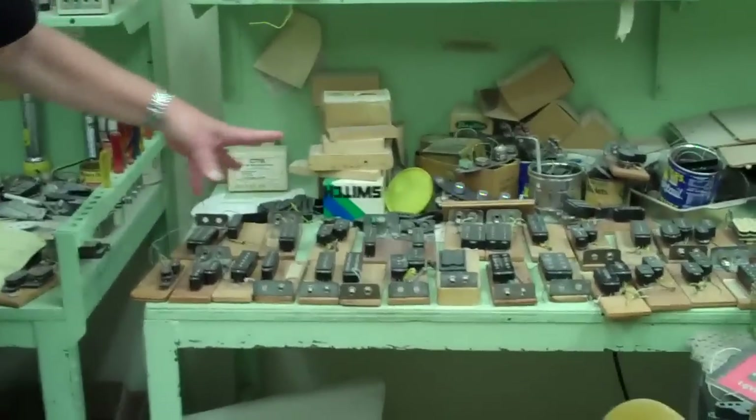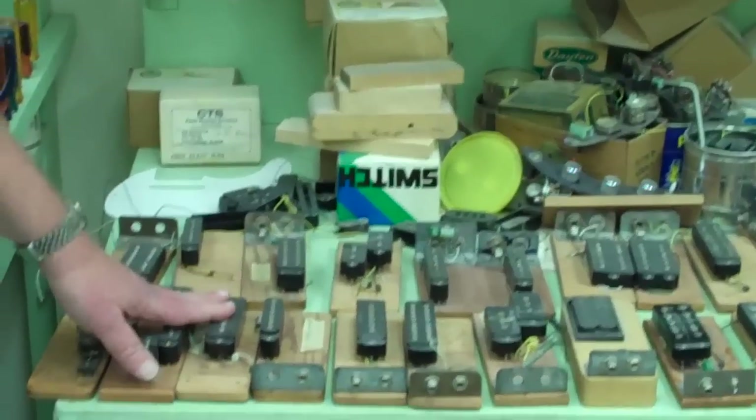Leo did a lot of work right up until the time he died. The calendar on the wall shows that was the one from right when he died in March of 1991. Down below here on this workbench, you can see a lot of the things that Leo was working on right up until the time he passed away, and a lot of it was pickups.